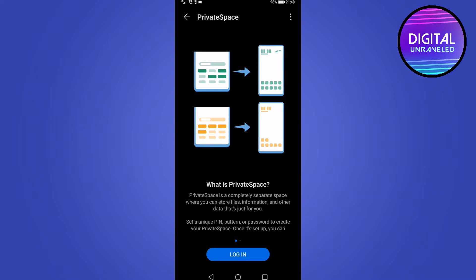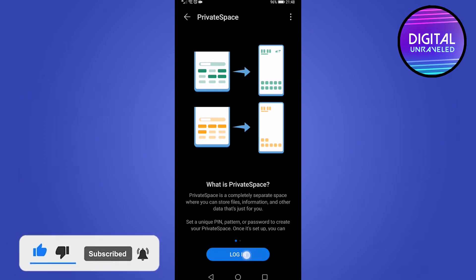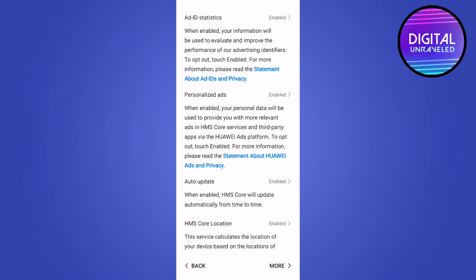This will only work for apps that haven't been installed already. So if, for example, you want to hide Snapchat and it's already installed on your device, go ahead and uninstall it first and then install it on the Private Space. So I'm going to click on Login and enter my password.